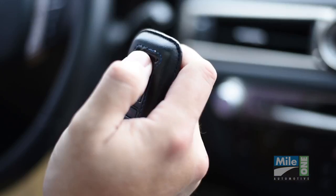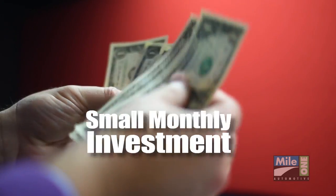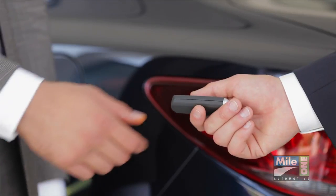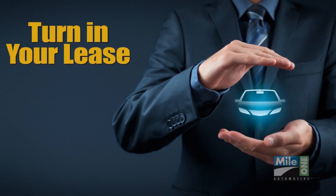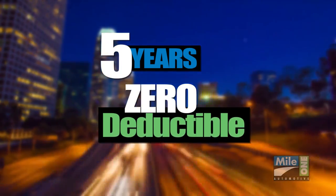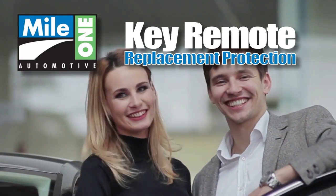All of these benefits for less than the cost of replacing just one of your key remotes, impacting most monthly payments by just a few dollars. Nearly all leasing programs also require two sets of keys to be turned in at the end of your term. So protect yourself, whether you turn in your lease or buy it out, with full coverage for up to five years — all with a zero deductible. MileOne's key remote replacement protection. It just makes sense.